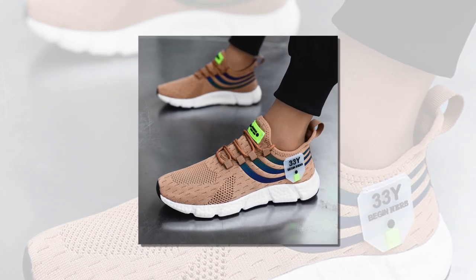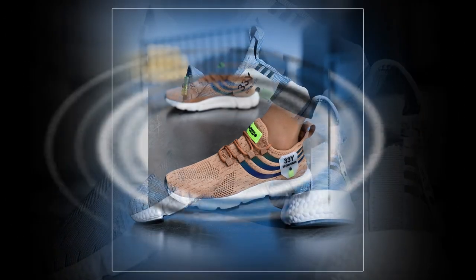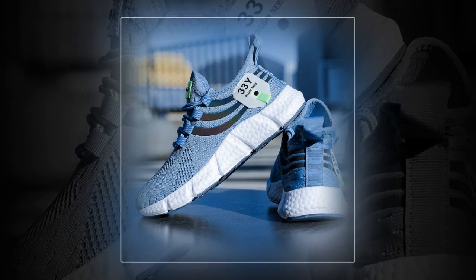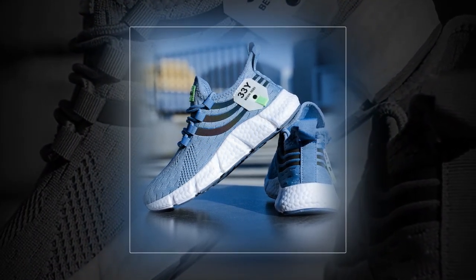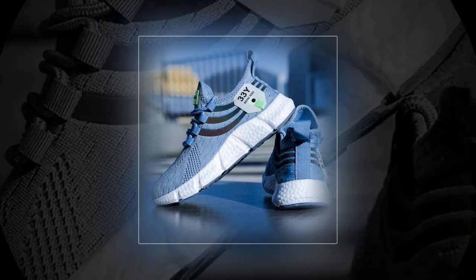Let's talk about comfort. I wore these sneakers for a full day, and I have to say they exceeded my expectations. From morning till night — whether I was running errands, taking a walk, or just standing for long periods — my feet felt supported and comfortable. No pinching, no pressure points, just consistent comfort.